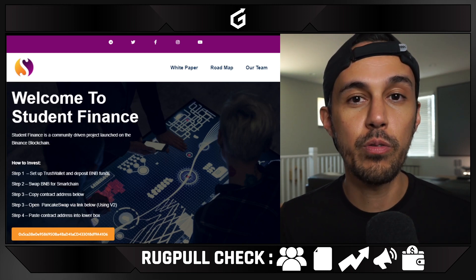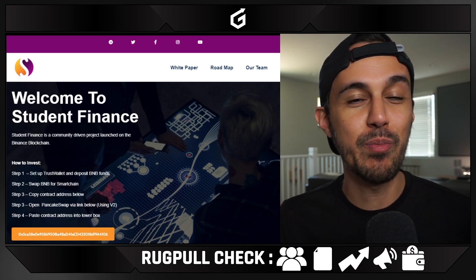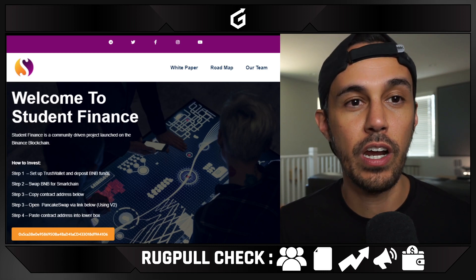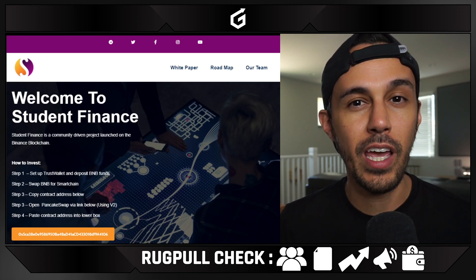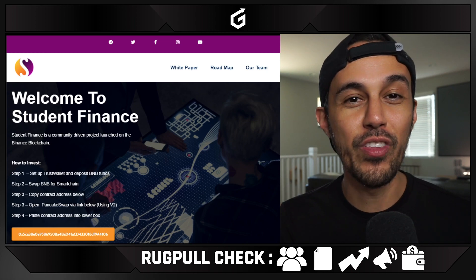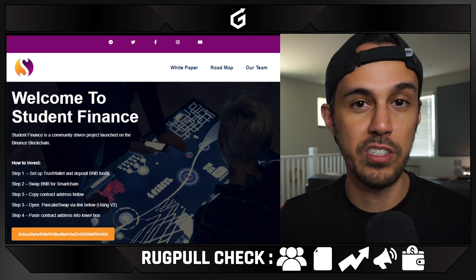As a reminder, do your own research when you're interested in a project. Don't take it from anyone, even people like me saying you should buy this. Figure out if that project is for you. Today I'm going to do my five rug pull check — these aren't the only things to check for a rug pull, it's more like these are five things to check to see if this project is legitimate.